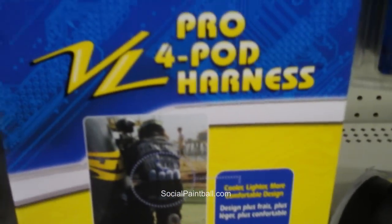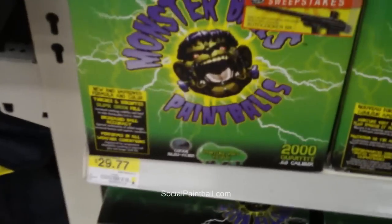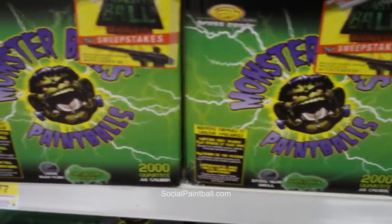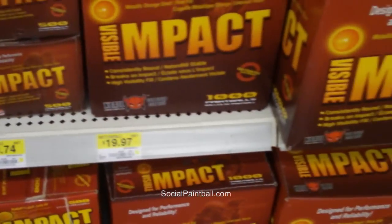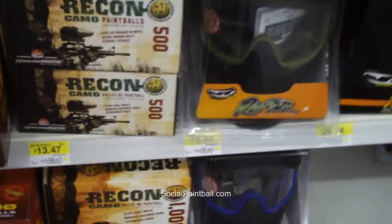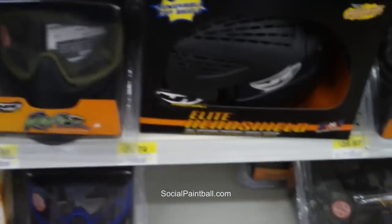They have a pro 4 pod harness and loader for $20, then various paints — $30 for a bag of Monster Balls. If you're new to paintball and on a really tight budget, you may do well coming to Walmart, but it may not be what you like. You can compare prices here versus online or go to your nearest paintball shop — you should support your paintball shops.